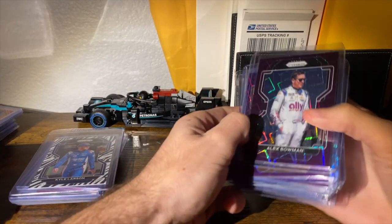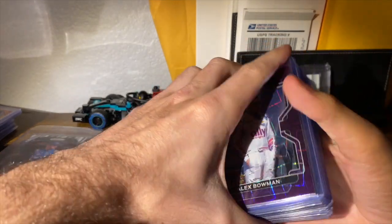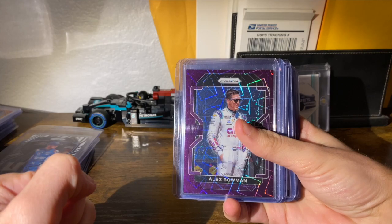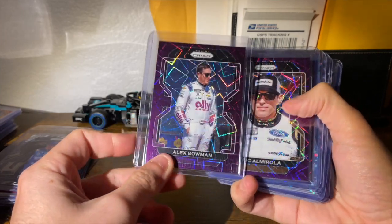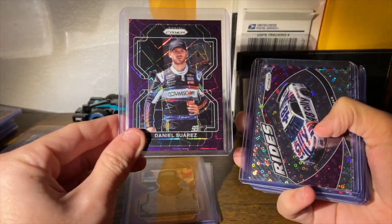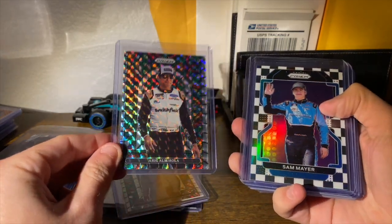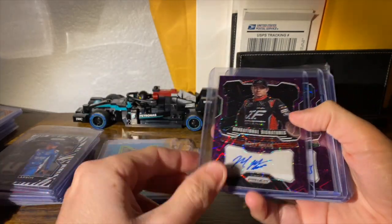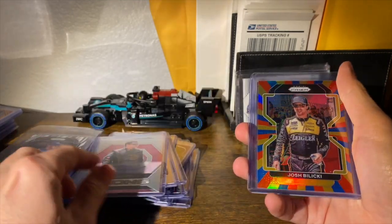Now going to boxes two and three — I opened these at the same time, so I don't know exactly which came from which. Also in this stack, you'll see there's only six autos; one of them was Panini Points and I just got shorted on one auto. But the last card I'm going to save until the end easily made up for it all. We got Bowman, Almirola, and Suarez to 199. Bowman to 75. Harrison Burton and Eric Almirola Stained Glass. Sam Mayer to 50. Checkerboard. Haley Deegan to 99. Matt Mills, Michael Self, Austin Hill, Ryan Newman, and Tony Stewart for those ones.